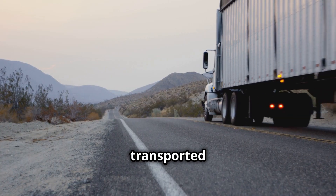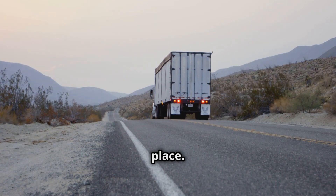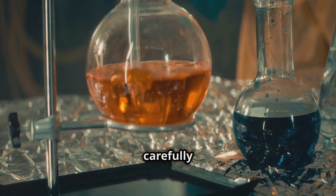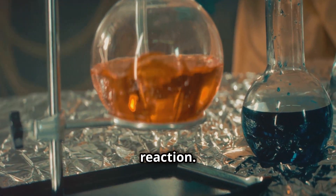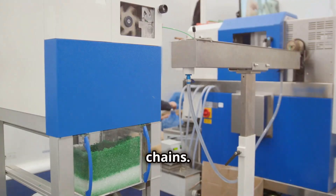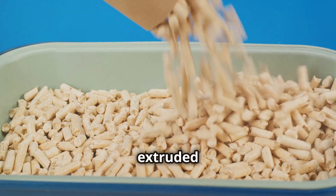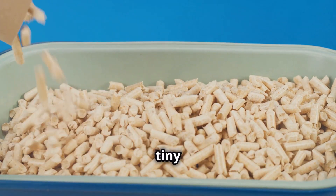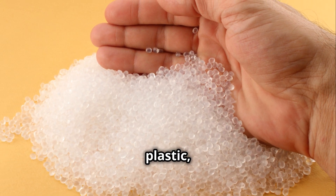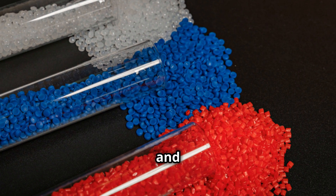Monomers are then transported to specialized facilities where the magic of polymerization takes place. Inside these facilities, monomers undergo a carefully controlled chemical reaction that links them together to form long polymer chains. The resulting material, still in a semi-liquid state, is extruded through small holes to create tiny pellets. These pellets, resembling small beads of plastic, are the standardized form in which plastic is transported and traded globally.